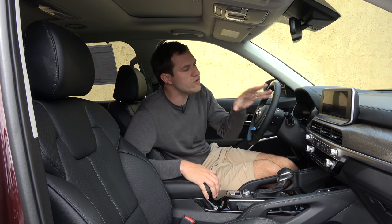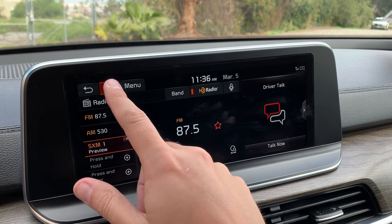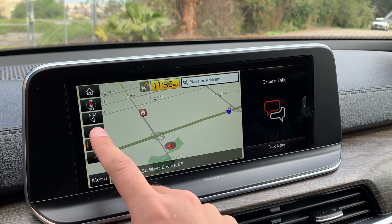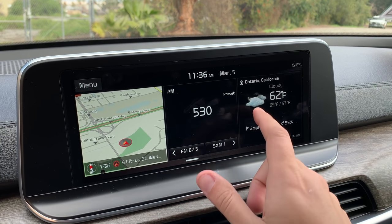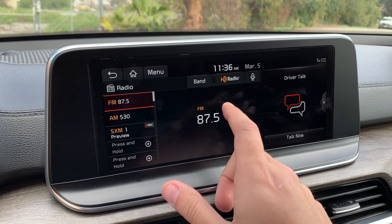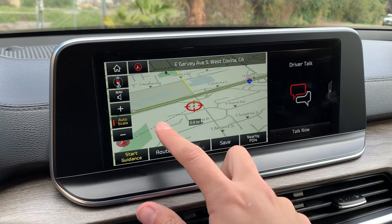Moving on to the infotainment system in the Telluride — I've reviewed this system in several other cars like the Kia Stinger and the Kia K900, and I'll link those videos in the description. On a general level, I really, really like this infotainment system — one of my very favorites in the business. It's wide enough that you can see three things at once, so you can have the map up without having to cancel it to change the song. It's tremendously responsive to your touch, just like a smartphone, and it's really one of the best infotainment systems in the entire car industry.